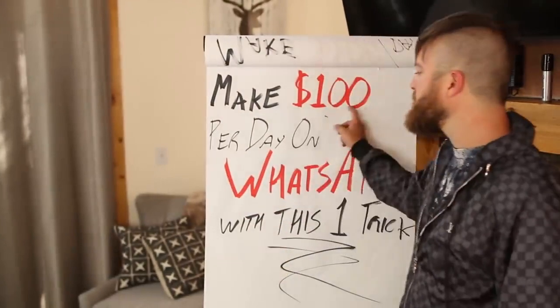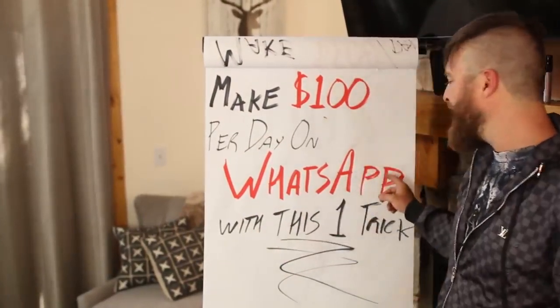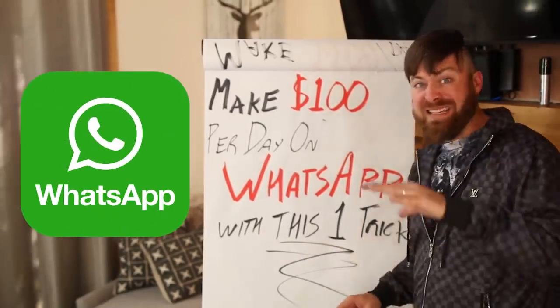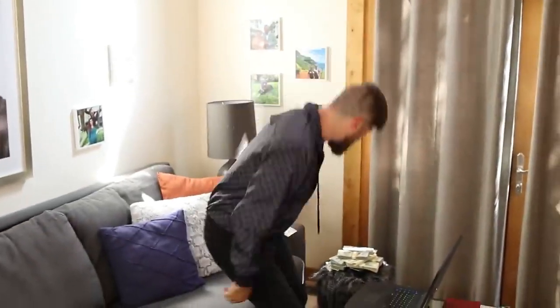Making money on the internet is easy, folks. And in this video, I'm going to be showing you how you can make $100 every single day using nothing but your smartphone and WhatsApp — the messaging app. And I'm going to show you a trick of how you'll get paid, how you can get the money and all that jazz. So, I'm going to dive right into it on my computer.